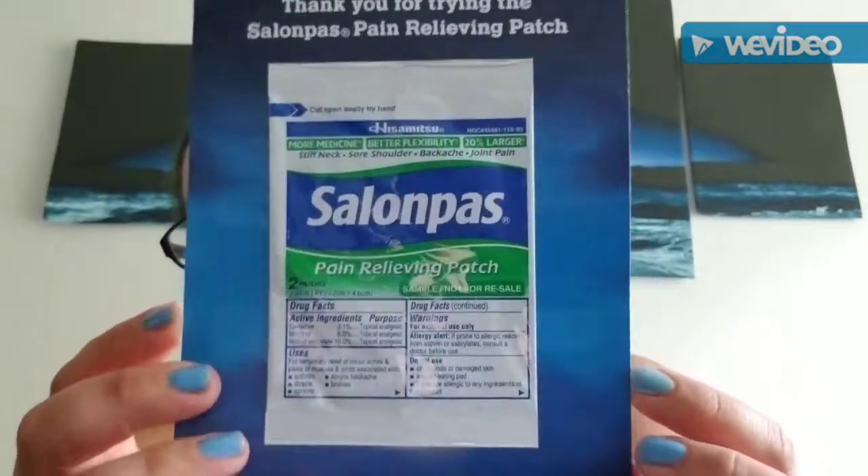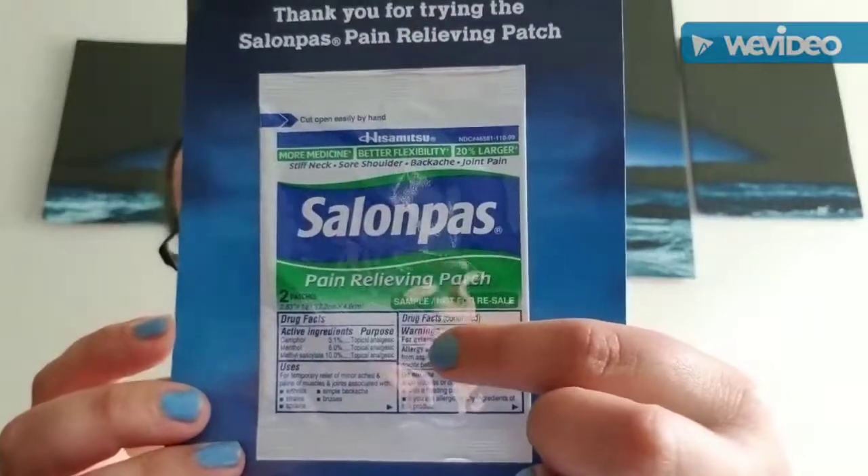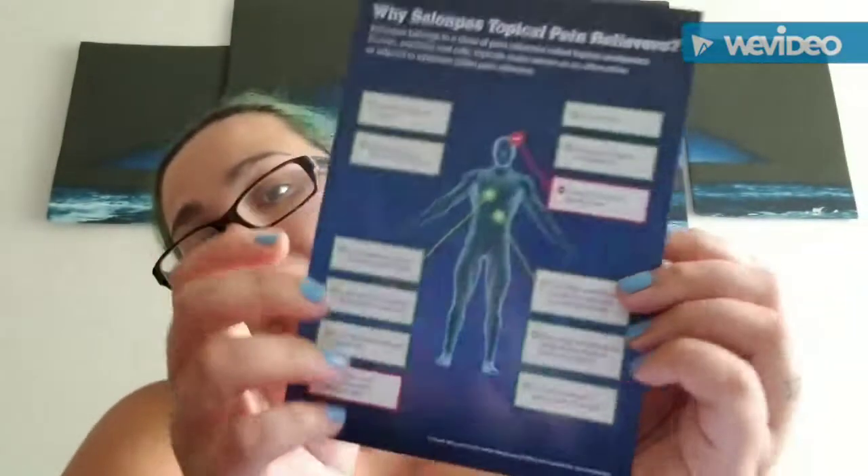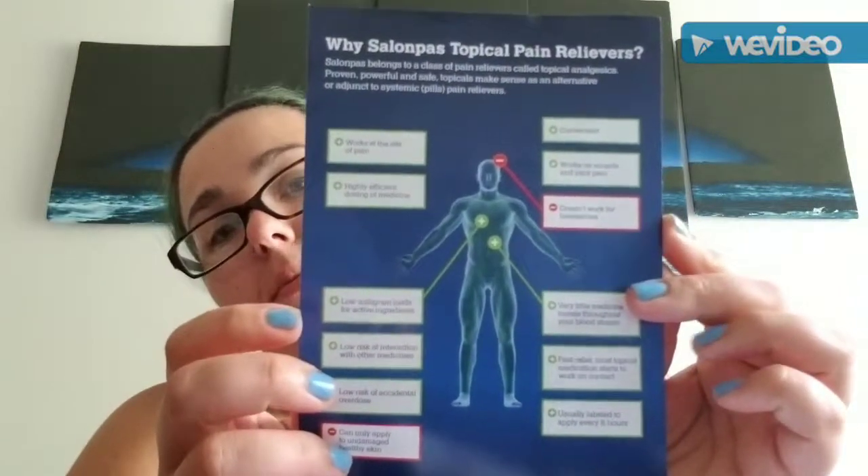Next we have from Salonpas — I cannot say that name — but basically it is a pain-relieving patch. This one comes with two in the package. The next one is from Social Nature.